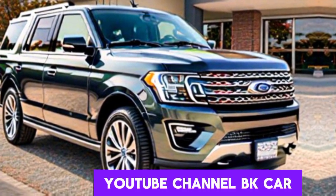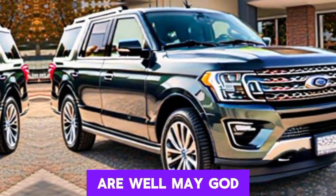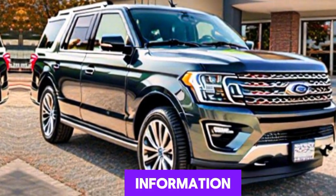Hello everyone, welcome back to my YouTube channel BK Car World. I hope you are well. May God bless you more. So let's start today's information.